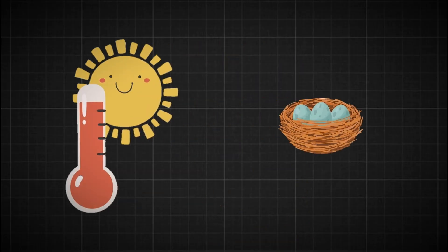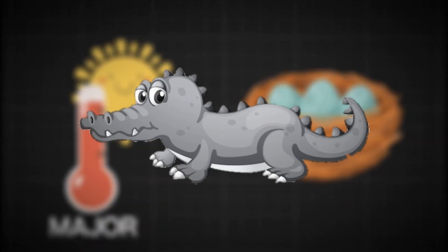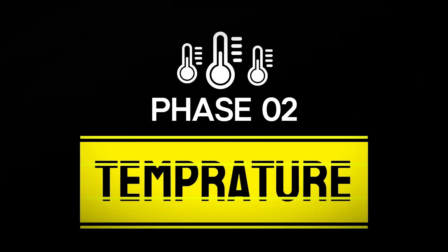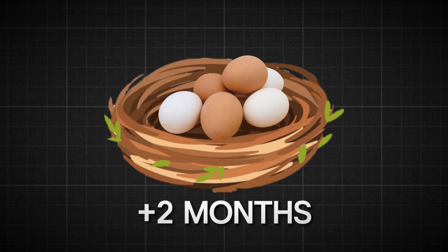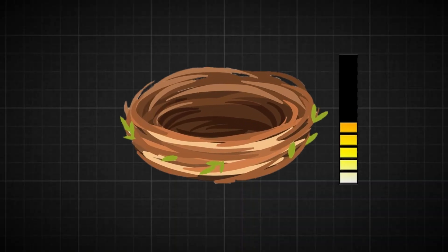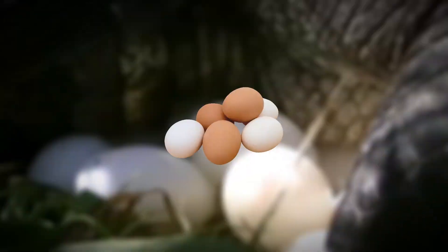The temperature of the nest during its incubation period plays a major role in determining whether the baby alligators will be born as males or females. The eggs sit comfortably in the nest for about 65 days — that's over two months — and there's a lot going on inside those little eggs. Alligator eggs go through a fascinating biological phenomenon known as temperature-dependent sex determination. The sex of the hatchlings is determined by the temperature at which the eggs are incubated.